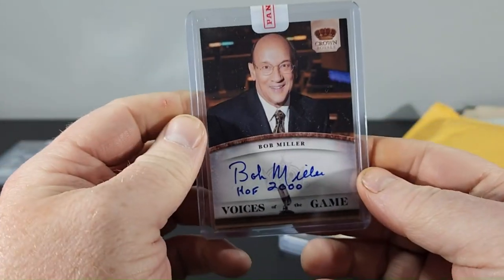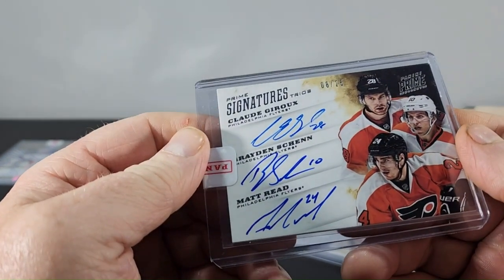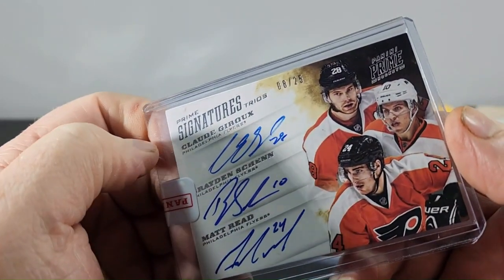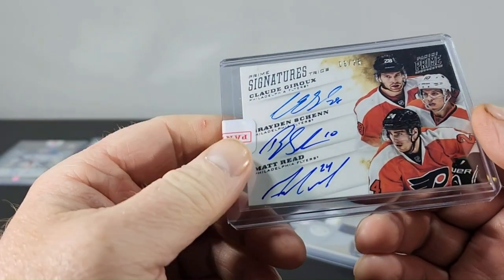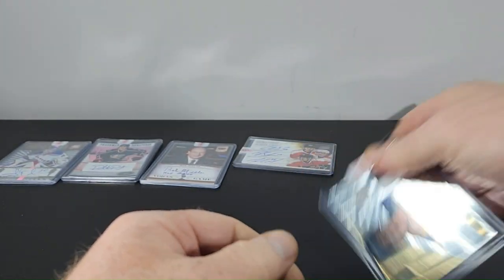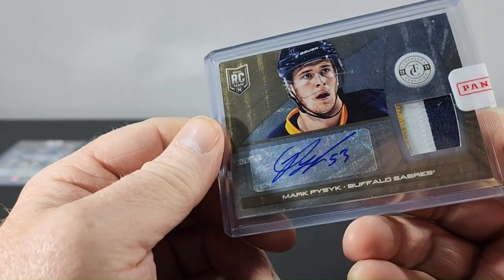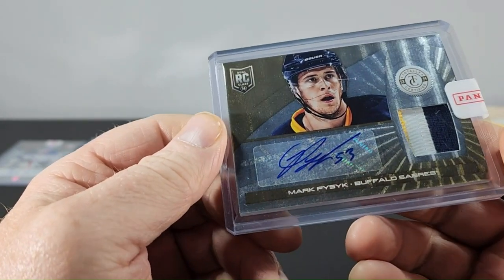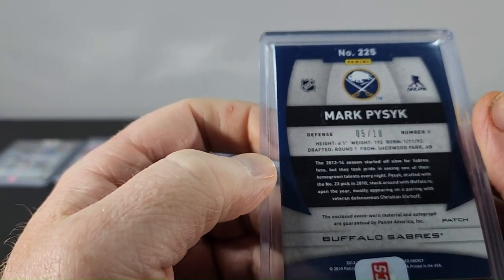Panini Signatures Trios, number 8 of 25 — Claude Drewiske, Braden Schenn, and Matt Read — from 12-13 Panini Prime Hockey. And a Mark Pysyk RPA from Totally Certified, I'm guessing it's gold, numbered 5 out of 10.